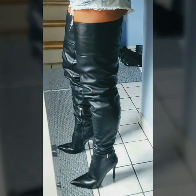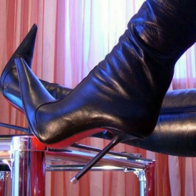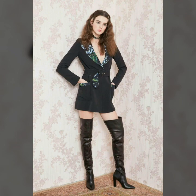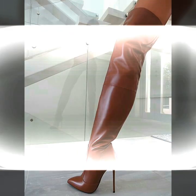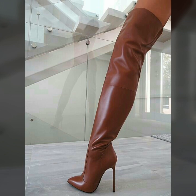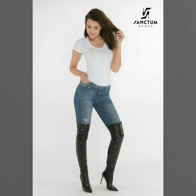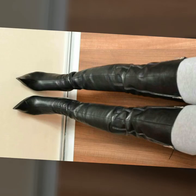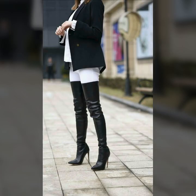You can buy these very beautiful and very stunning latex leather thigh-high boots from www.amazon.com, ebay.com, and aliexpress.com. You can also buy these shoes from your nearest local market.